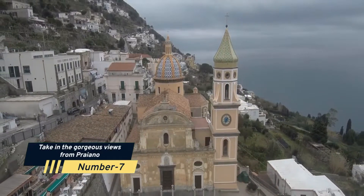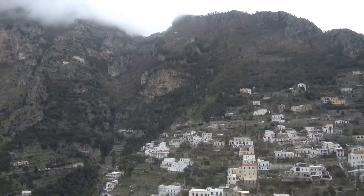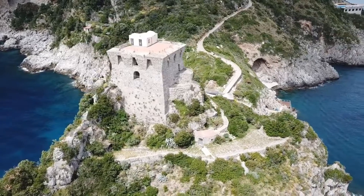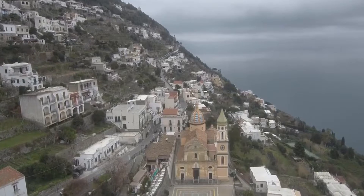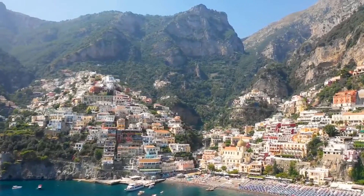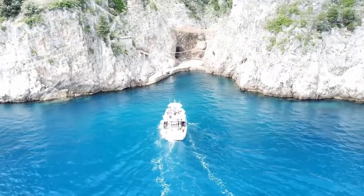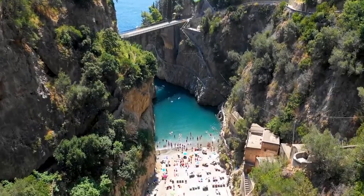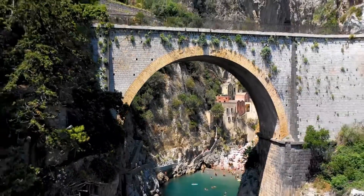Number 7: Take in the gorgeous views of Praiano. Praiano, which lies halfway between Positano and Amalfi, is a less popular village that lets you get away from the crowds at the other popular seaside destinations. The buildings are strewn throughout the cliffside in this Amalfi village, which clings to the slope. The route from Praiano goes back and forth till it comes to a tiny harbor. You can see for kilometers out to sea from the little village, and the vistas are just breathtaking. Take a stroll down to the beach, an enclosed harbor, to enjoy the warm seas or get ice cream from one of the stands.